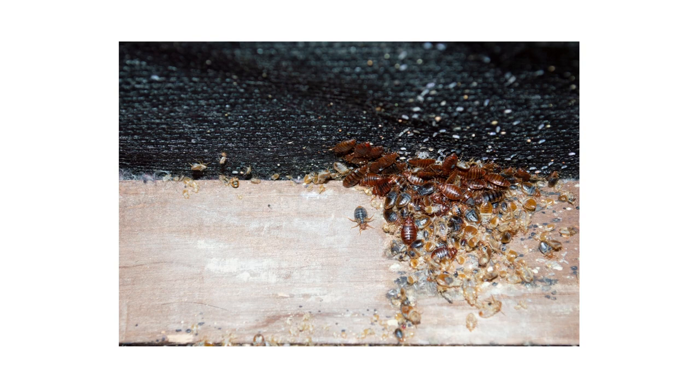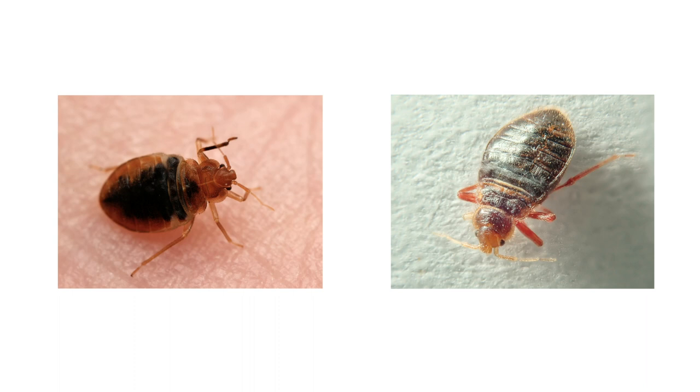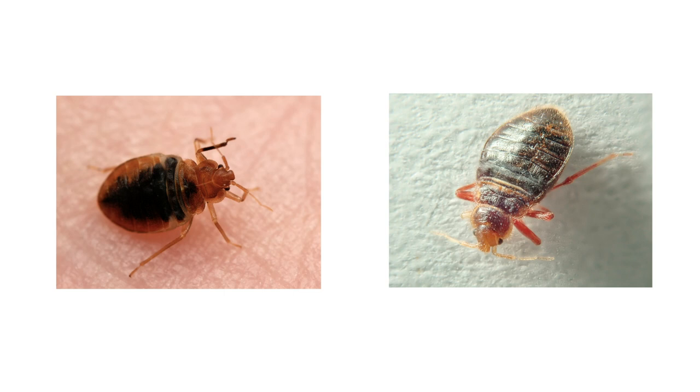Before bed bugs boomed in population within recent years, homeowners more frequently dealt with bat bugs. Bat bugs are blood-sucking pests that can appear if bats have nested somewhere in your home. These pests may look similar, but in this video we'll go over key differences in their appearances and habitat so you'll know the best way to treat each one.